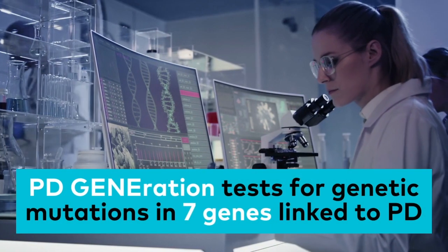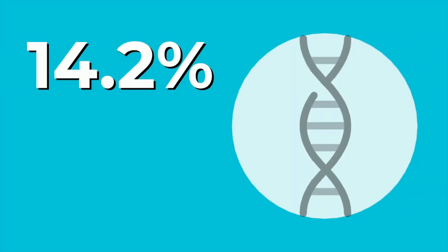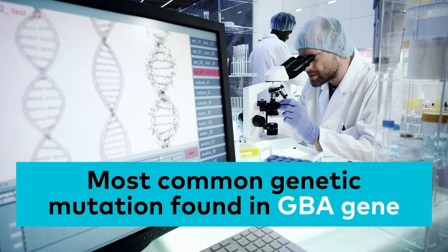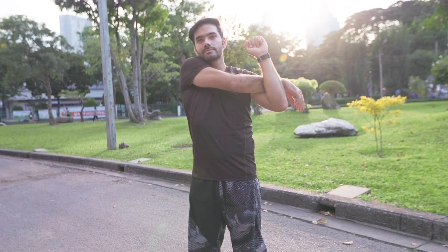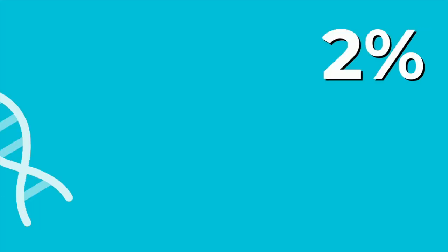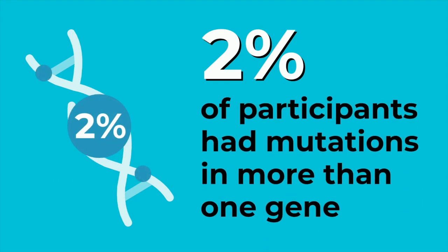PDGeneration screens for mutations across seven genes that are linked to Parkinson's. From our current data, we've found that 14.2% of our participants carry a genetic form of Parkinson's. The GBA gene is the most common genetic mutation found among our participants — carriers of this gene may experience PD symptoms at an earlier age compared to those without a genetic form. Another key finding is that 2% of our participants carried more than one genetic mutation.